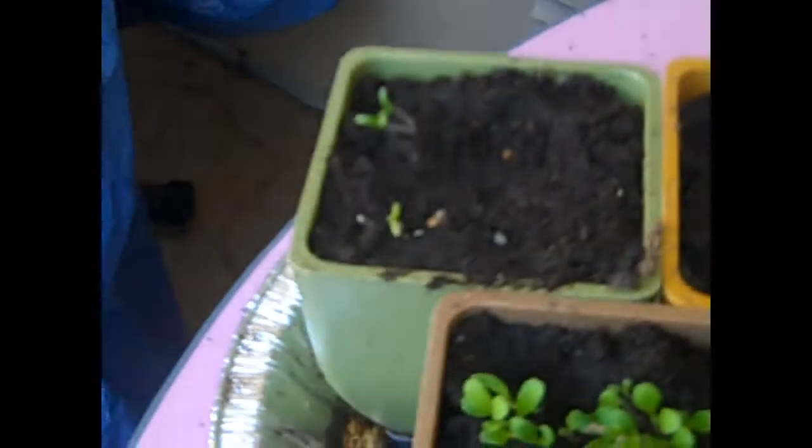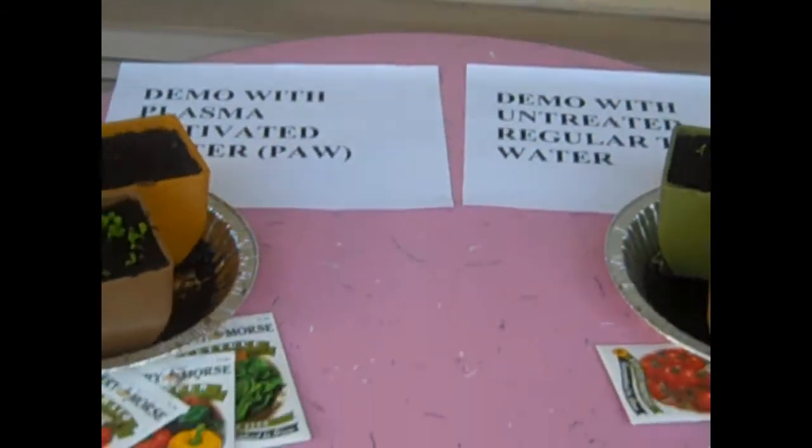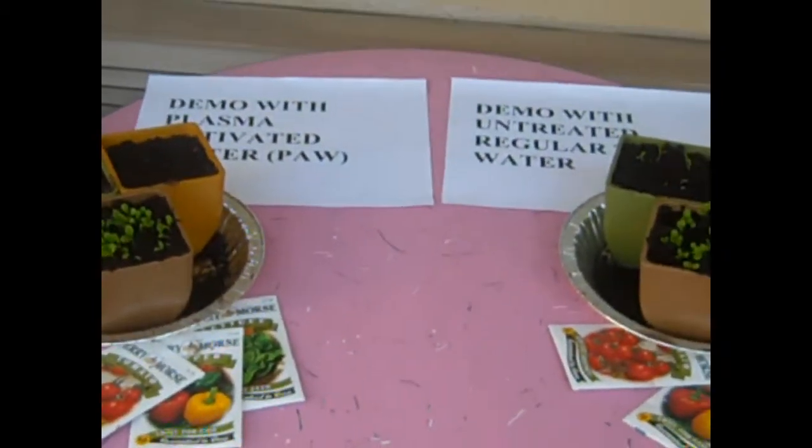And of course we do have a little bit of growth over here — germination of the tomatoes. So we have germination here and we have germination here. Nothing here and nothing observable here. We will check in again tomorrow.